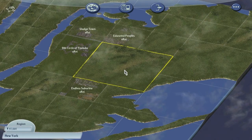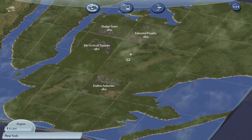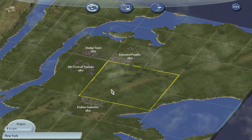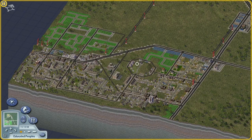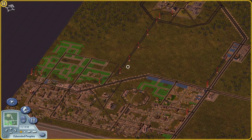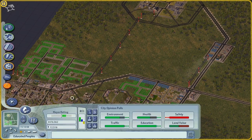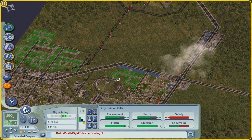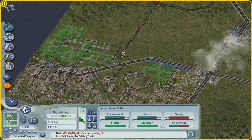Hey everybody, welcome back again to my SimCity 4 let's play. This is X-Ray and we are back once again to the lovely region of New York. In this video we're gonna talk a little bit about some of my grand master plans for the entire region as a whole, not just for Educated Peoplesville. I don't want the let's play to run on forever - I do have a couple of plans for where we could end it.